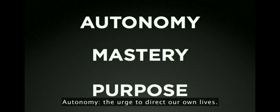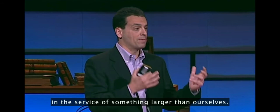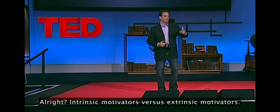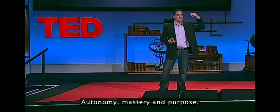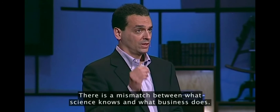Autonomy, mastery, and purpose. Autonomy — the urge to direct our own lives. Mastery — the desire to get better and better at something that matters. And purpose — the yearning to do what we do in the service of something larger than ourselves. These are the building blocks of an entirely new operating system for our businesses. Intrinsic motivators versus extrinsic motivators. Autonomy, mastery, and purpose versus carrots and sticks. And who wins? Intrinsic motivation — autonomy, mastery, and purpose — in a knockout.